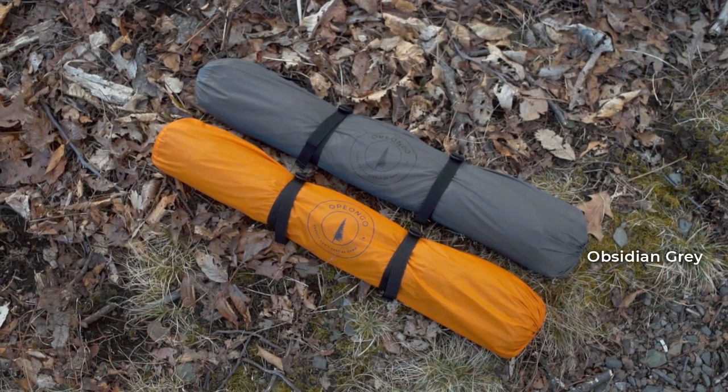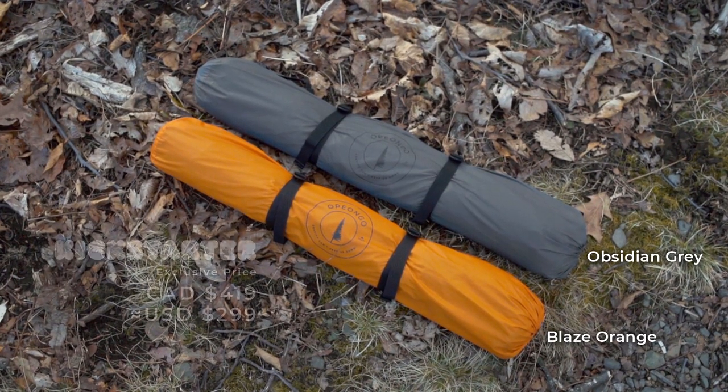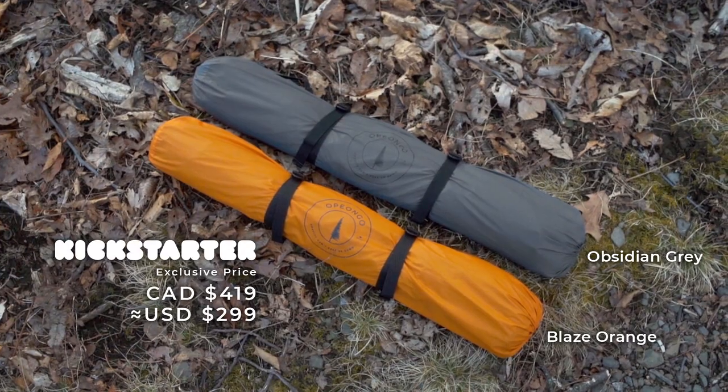The Aerial tent is available in two colors — obsidian gray and blaze orange — and can only be purchased here and now on Kickstarter. We are very excited to bring this revolutionary product to life and would love your support. Please back us and take your outdoor adventure to new heights.